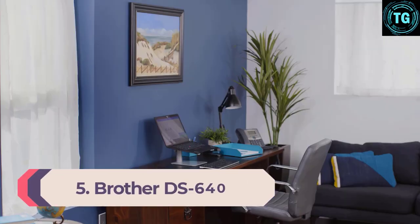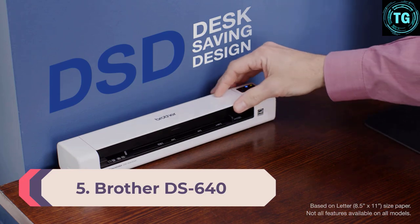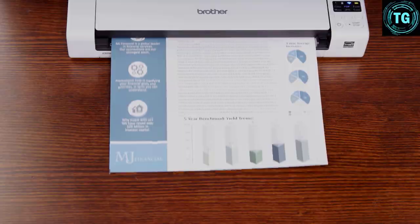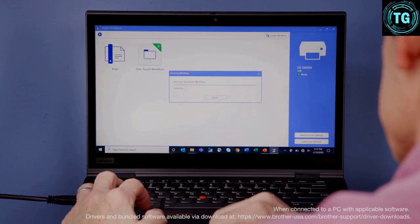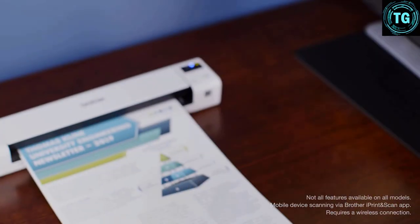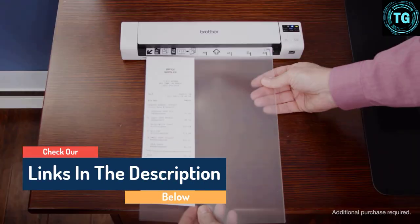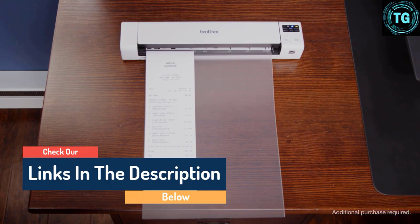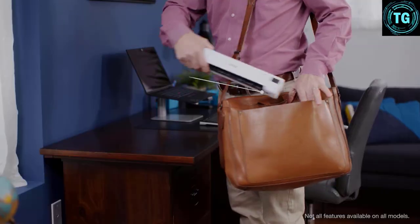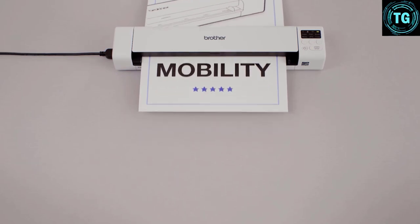Number 5: Brother DS640. Don't want to pay a fortune for the best portable scanner? For our money, the best cheap option right now is the Brother DS640. It's cheap but pretty impressive, with a scanning speed of up to 15 pages per minute, and it's compact and fairly lightweight. It'll scan everything from receipts and business cards up to photos and A4 paper, and it's powered by USB 3.0 so you can plug it into your laptop and scan away wherever you may be. It'll only do single-sided scanning, but on the whole this is a fantastic little portable scanner for the price.